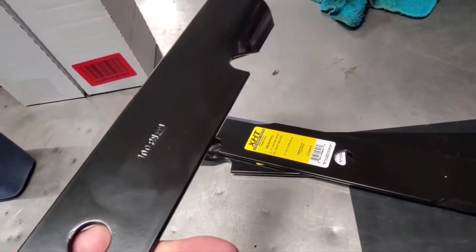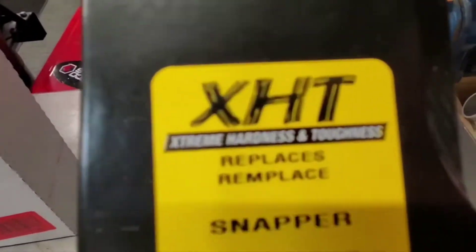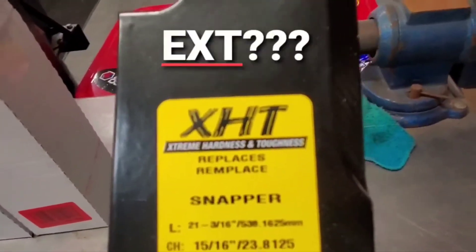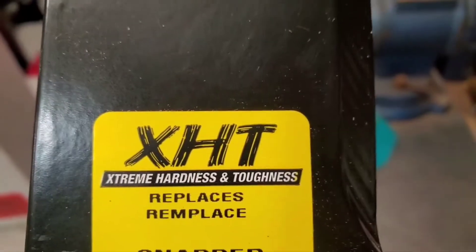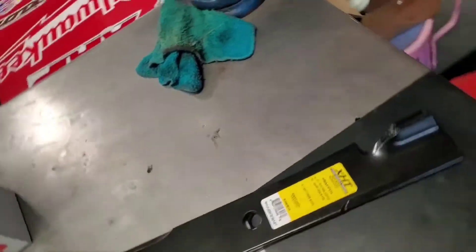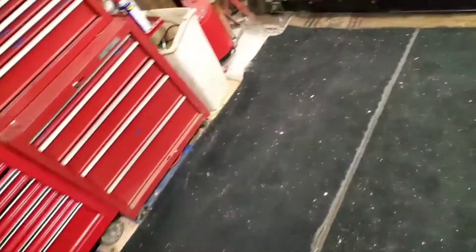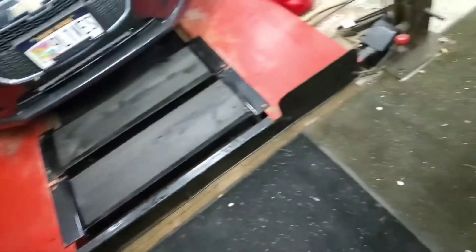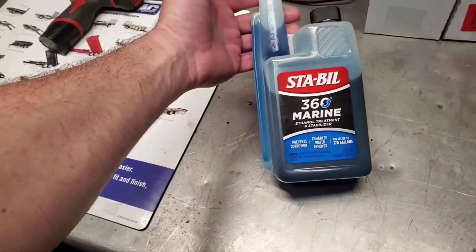I measured them up against my old ones — they're EXT, extreme hardness and toughness. These are the better blades, supposed to have a little bit more strength to them. And I got what I thought was one bottle I had — well, I got a humongous bottle of Sta-Bil.